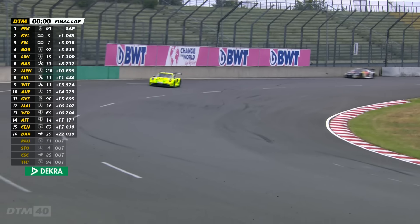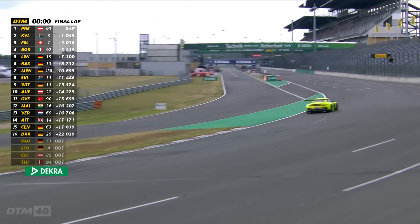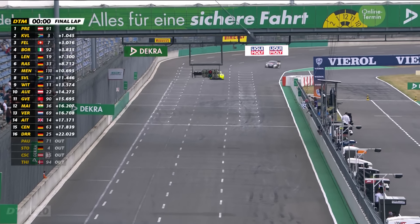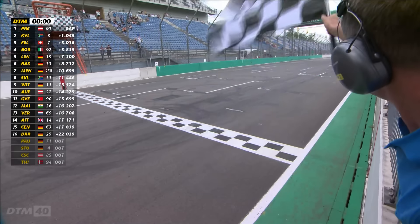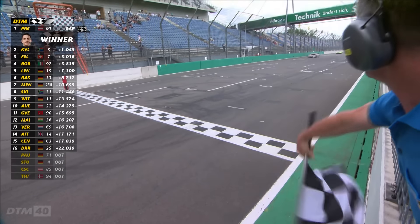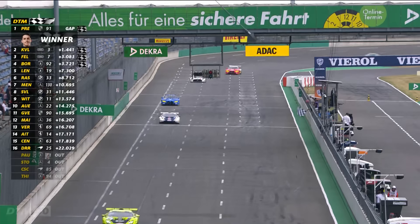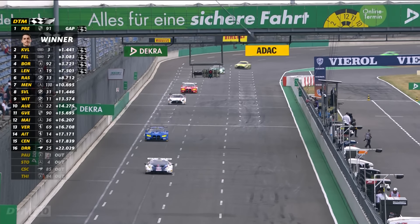An action-packed race, and victory number one of 2024 going the way of the defending champion — Thomas Preining taking the chequered flag at Lausitz. Over the radio: 'Win at the Lausitzring, very good — we're back in the championship, P2 in the championship.' Thomas Preining, Kelvin van der Linde and Ricciardo Fella the top three. Van der Linde holds an eight-point lead in the championship, with Preining now up to second place in the standings.